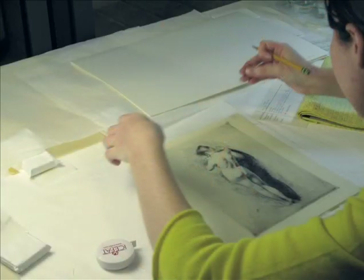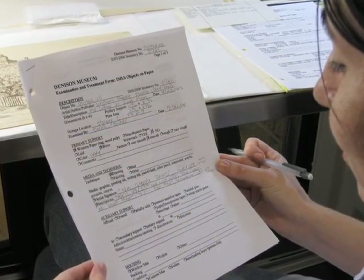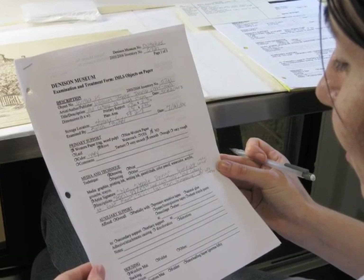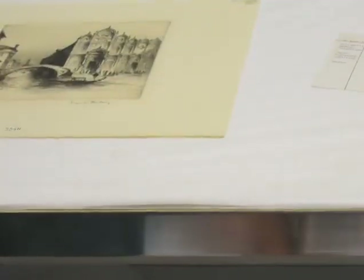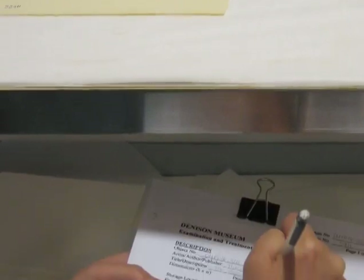The primary goal of this conservation project is to remove these improper hinging materials from the 1,108 pieces in the collection that are currently hinged or attached in some manner with linen, paper, masking, and cellophane tapes. Removing the improper hinging material from our print and drawing collection will greatly improve the overall condition of the collection as well as enhance its educational resource potential, and this will have a huge and lasting impact on the Denison Museum's collection as a whole.